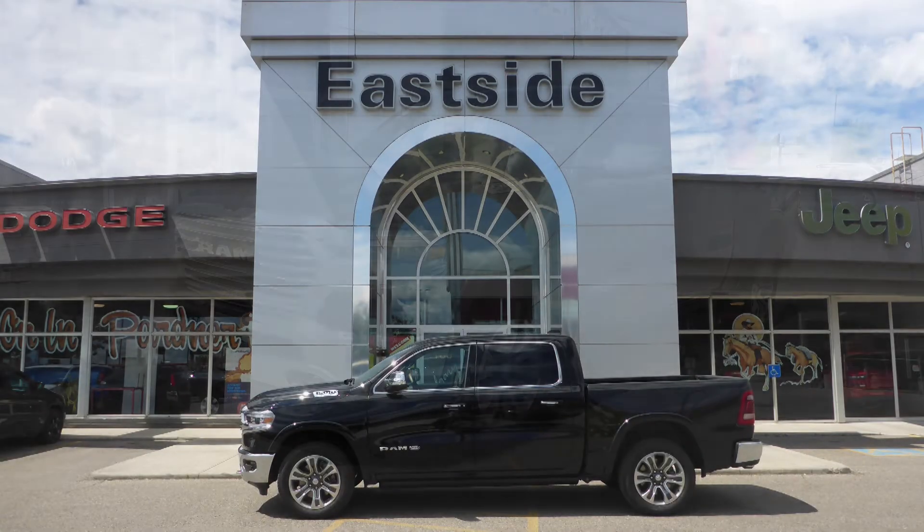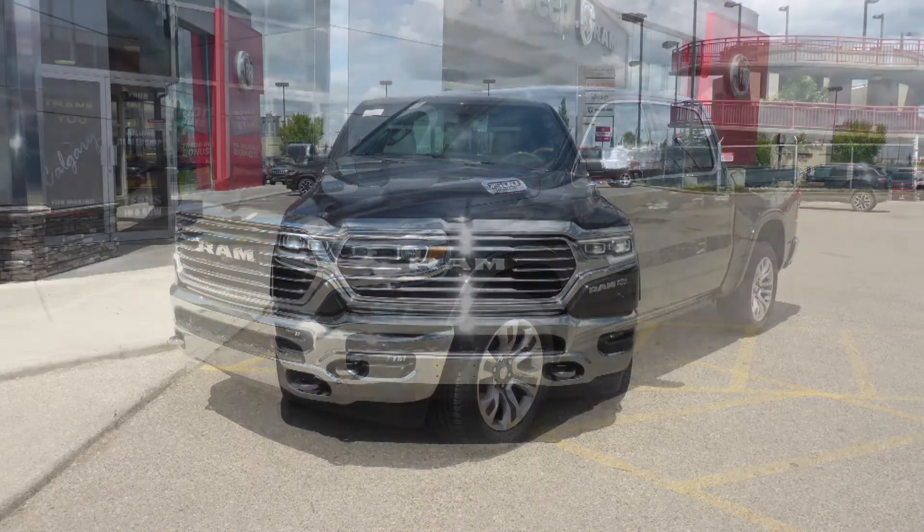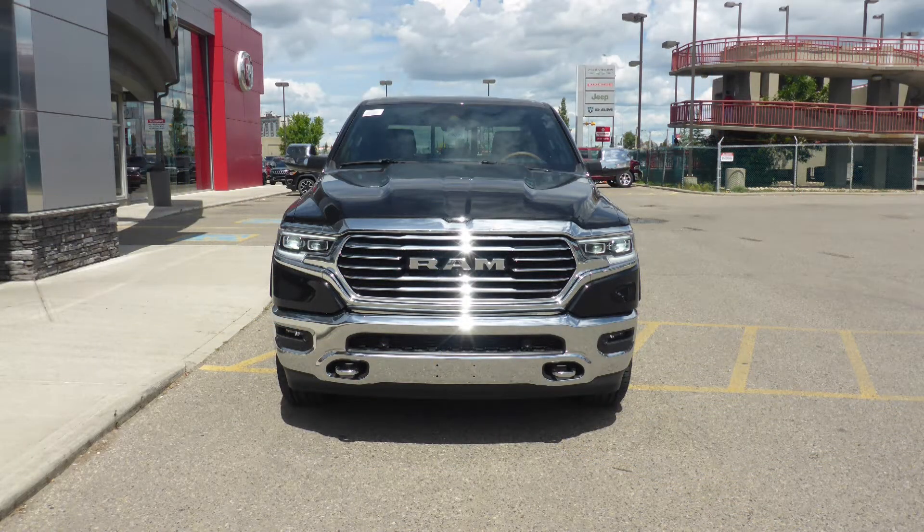Hi Roy! This 2019 Ram 1500 Longhorn Crew Cab comes equipped with a 5.7 liter V8 engine and automatic transmission.